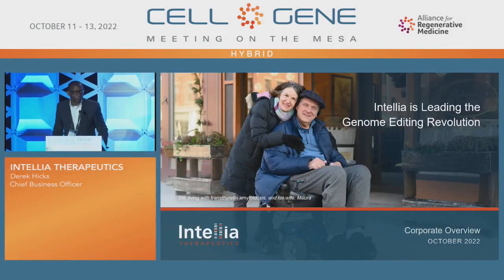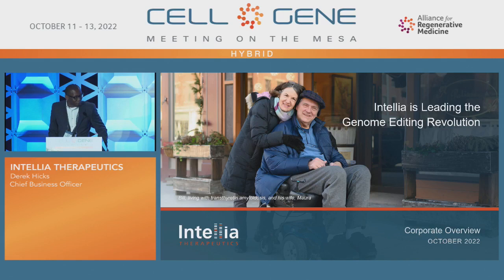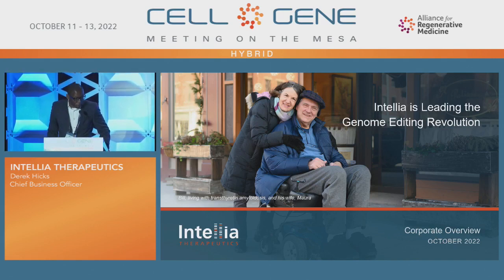Good morning, everyone. Thank you all for joining this company presentation. My name is Derek Hicks. I'm Chief Business Officer at Intelia. I just joined in December, and I'm really excited to be here to talk about our company and our platform. What I'm going to do is walk through a very high-level overview of our company, our pipeline, recent clinical data, and finally, I'll talk a little bit about our strategic partnerships.